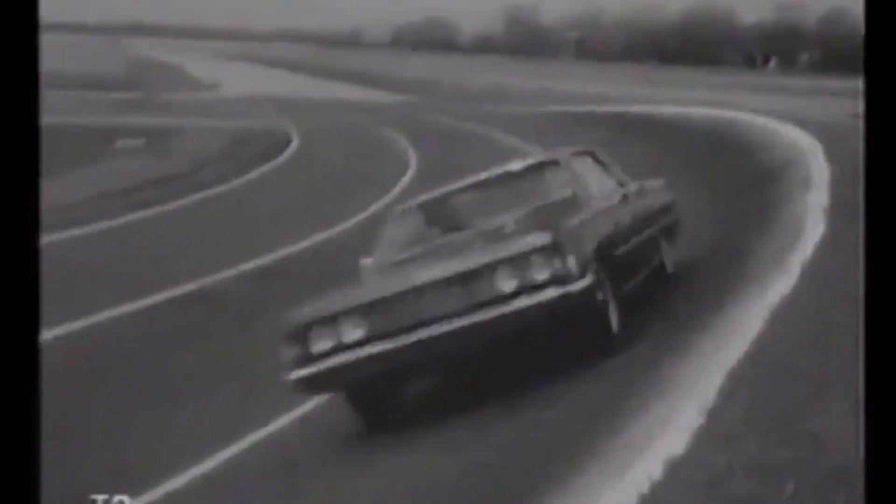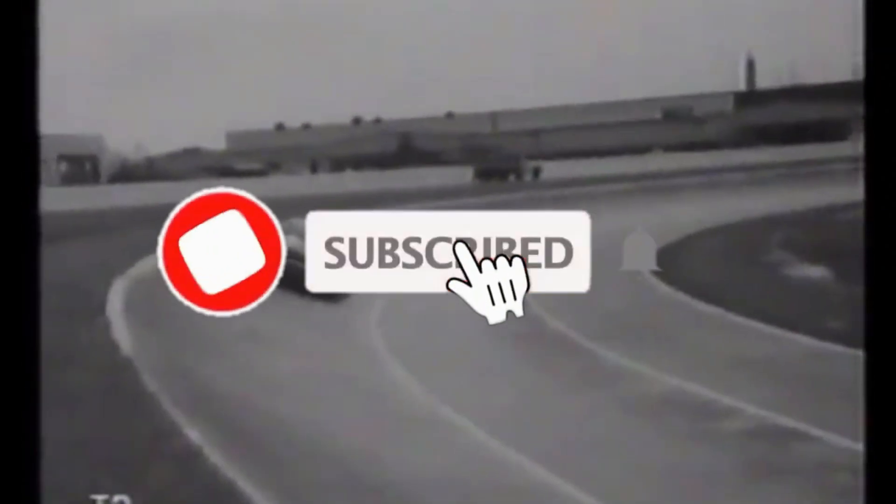And that's a wrap. Thanks for tuning in and don't forget to hit that subscribe button.